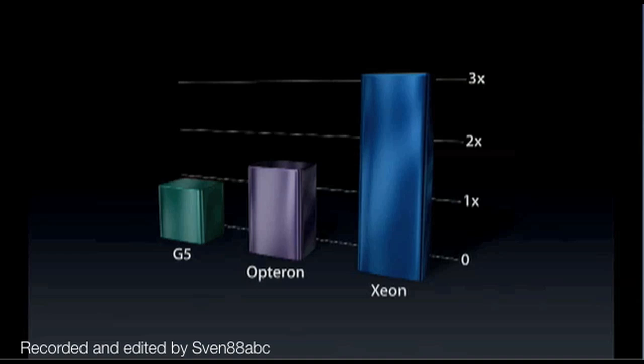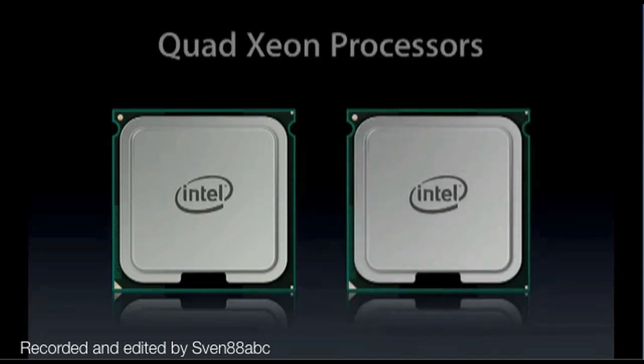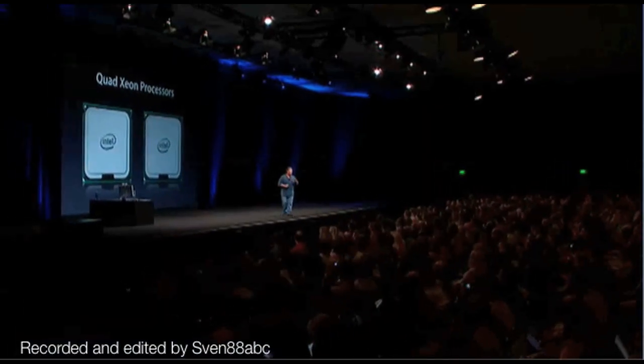This is an incredible jump in performance. So this new Intel Xeon chip is an amazing processor to put into our products. But in every Mac Pro, we're going to put two of them. All Mac Pros — quad Xeon performance.